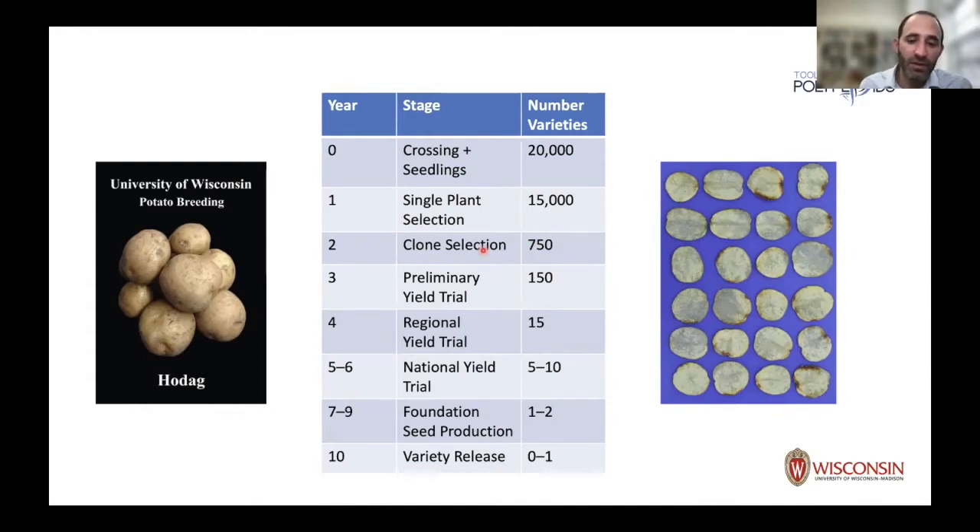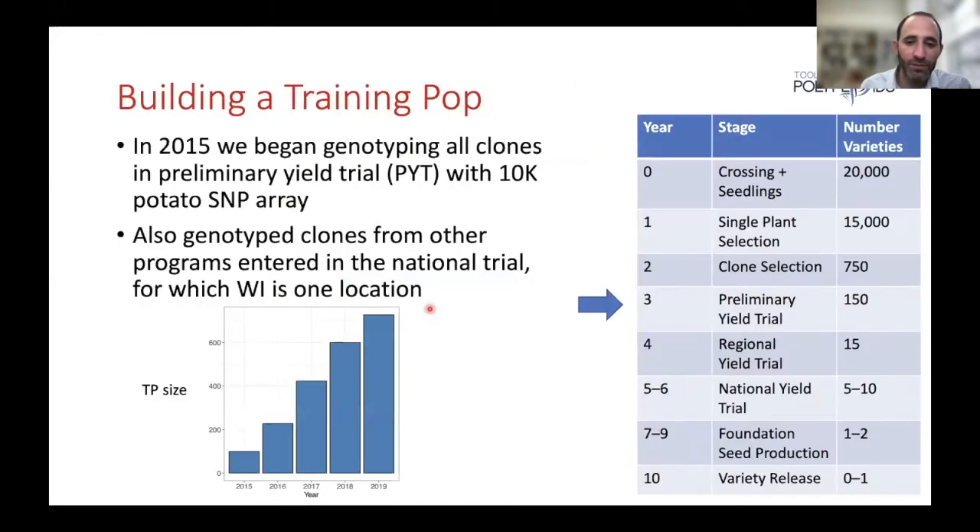The big shift happens from year two to year three. Year three is what you'd call a preliminary yield trial in grain breeding — basically a single plot. We're no longer at the seed farm but at a location more representative of commercial production environments, and we start collecting traits we can measure quantitatively and build prediction models. That's why year three was the main focus in terms of genotyping.